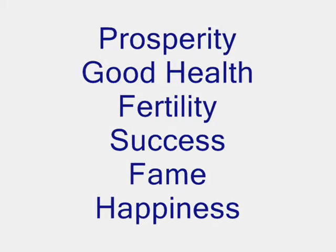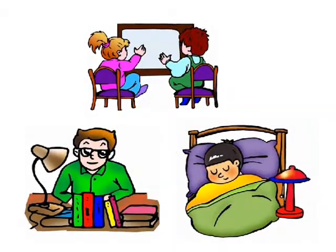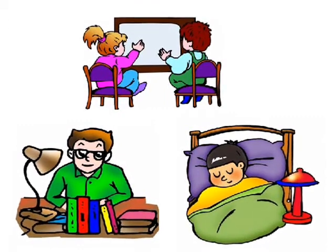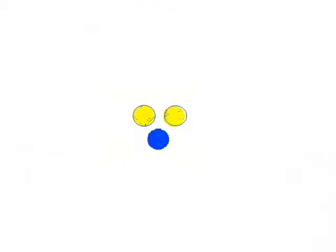Positive influences could be prosperity, good health, fertility, success, fame, and happiness. Ideally, it's best to spend your time where there's positive energy and avoid negative energy, but this might not be possible since there's both positive and negative energy in every home.